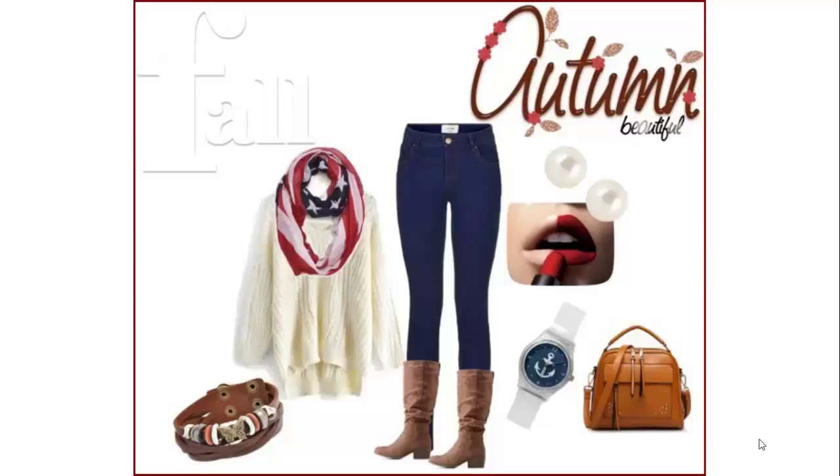Today's combination includes blue jeans, white sweater or shirt, tall boots, brown handbag, bracelet, earring, flag scarf, and a red lipstick. So let's check out the details of today's Mix & Match Combo.